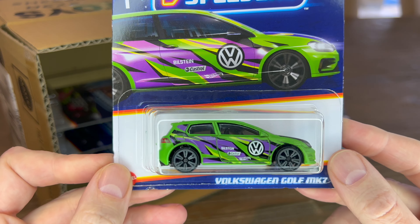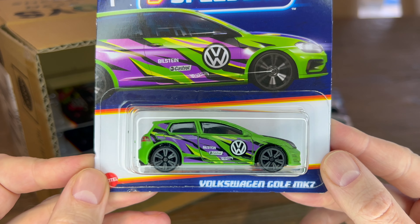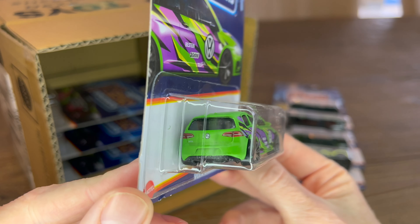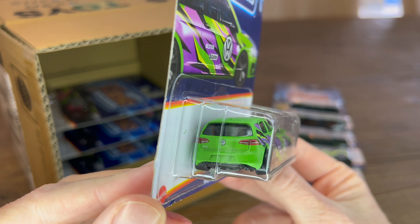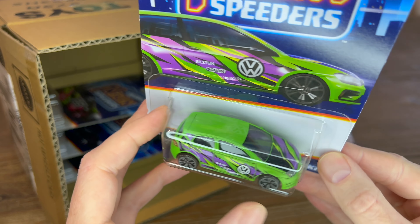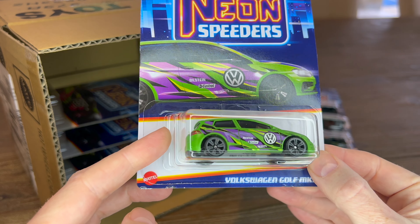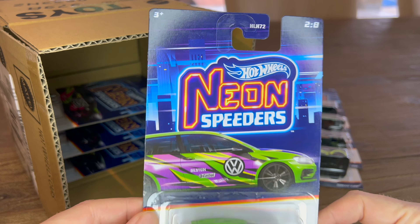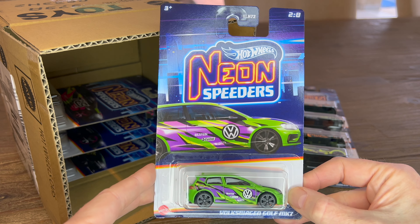Then the popular one — Volkswagen Golf MK7. It's got detail at the back, detail in the front, and only the painted hood. Cool card art, number two of eight. That's the Golf.